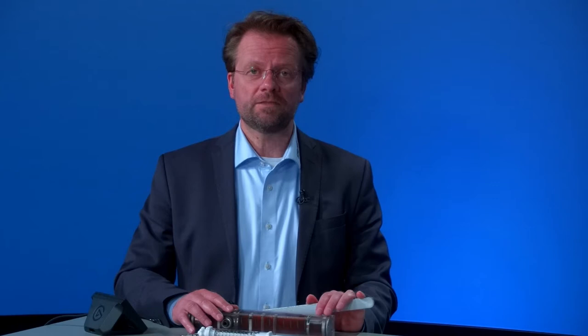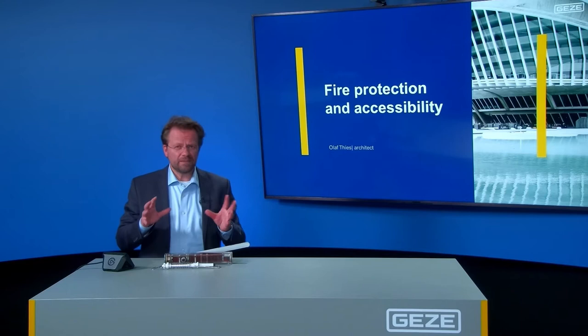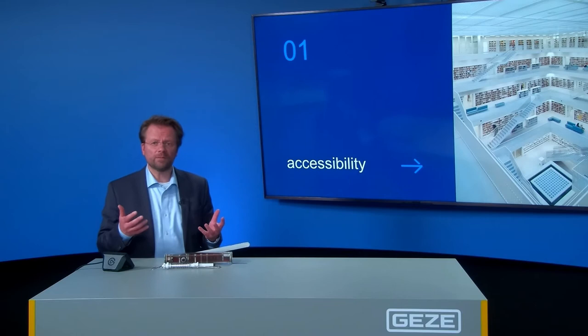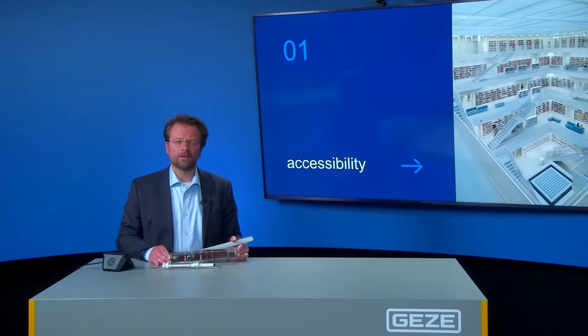Welcome here in Studio One Lierenberg. Our topic today is fire protection and accessibility, and the minefield between these two things. My name is Olaf Thies, I'm the architect and the BIM project leader for Geetze. We know that on a fire protection door we need a door closer like this one here. This is our TS 5000 EZ line, and the specialties with this I will come to later on.